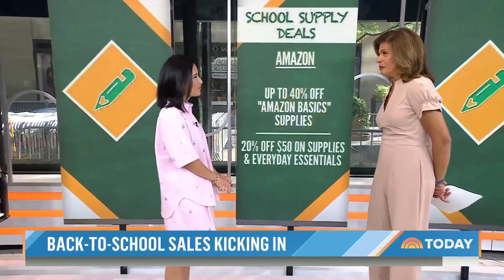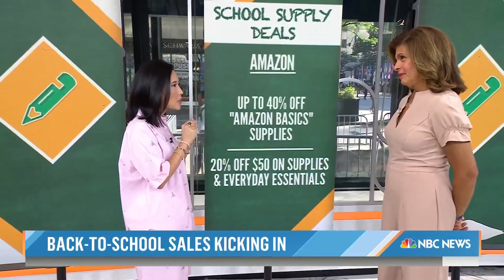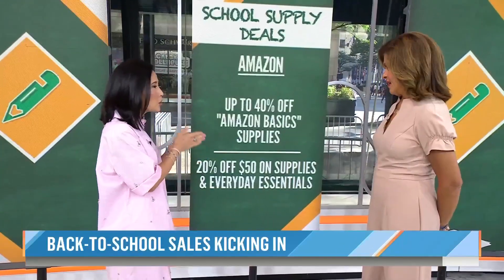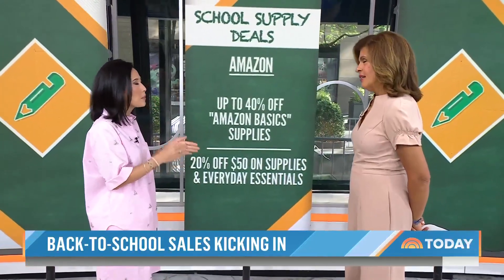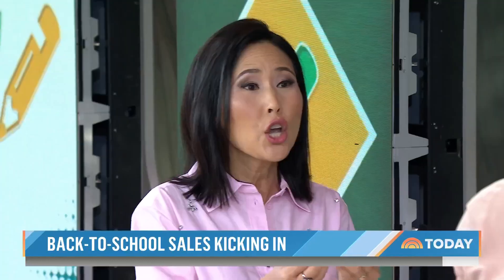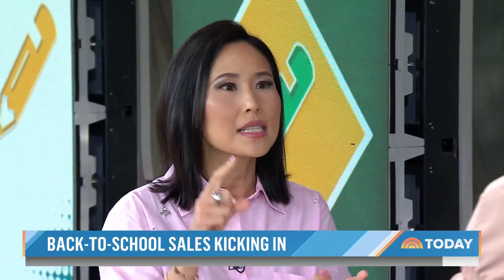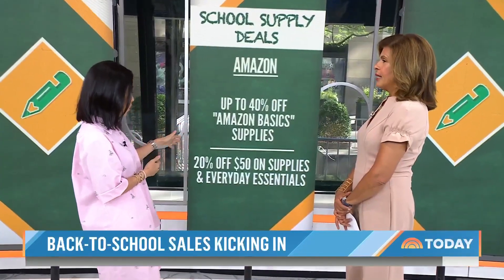Amazon is a great place to start, specifically the Amazon Basics line — 40% off school supplies right now. They're also doing a deal of 20% off if you make a purchase of $50. That sounds like a lot of money, but if you have it in your budget, you can also contribute supplies to the classroom — wipes, sanitizers, paper towels, tissues — and you'll get to that $50 before you know it.